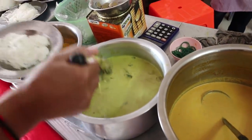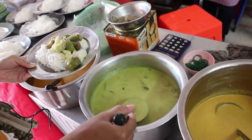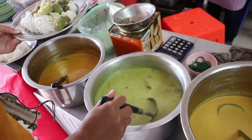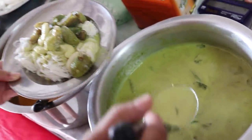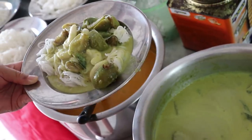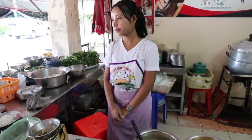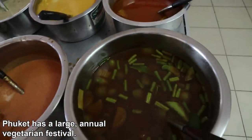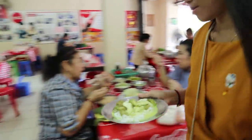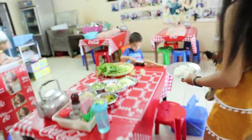You get a plate of the noodles and serve yourself. Sean's getting green curry — green chicken curry. At the moment it is the vegetarian festival, so all of these things are vegetarian food.